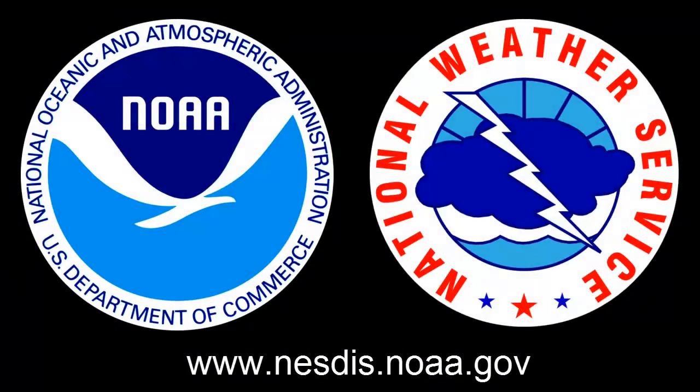You can go online and learn more about NOAA weather satellites and see satellite data in real time by going to the NESDIS website at www.nesdis.noaa.gov. Thank you for watching.